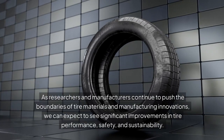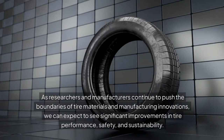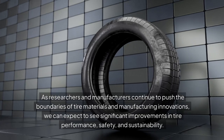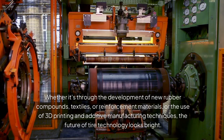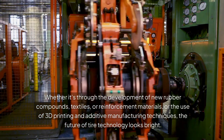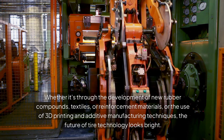As researchers and manufacturers continue to push the boundaries of tire materials and manufacturing innovations, we can expect to see significant improvements in tire performance, safety, and sustainability. Whether it's through the development of new rubber compounds, textiles, or reinforcement materials, or the use of 3D printing and additive manufacturing techniques, the future of tire technology looks bright.